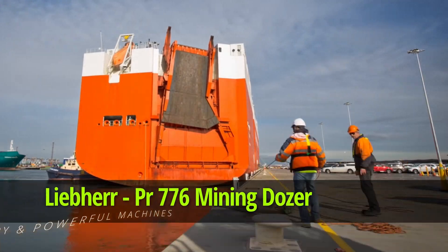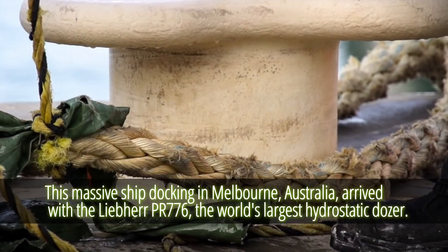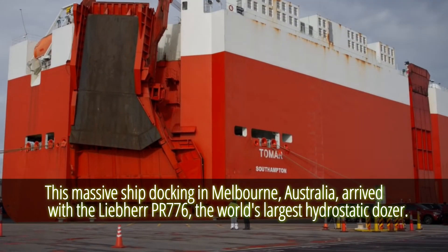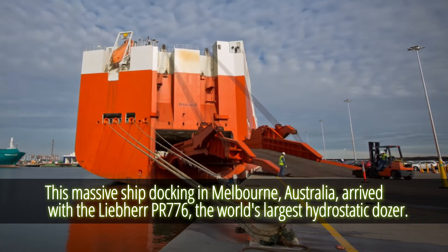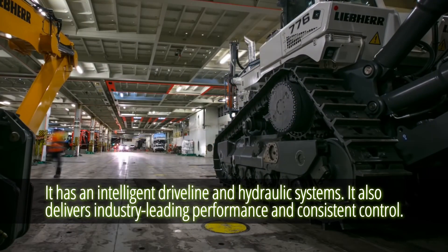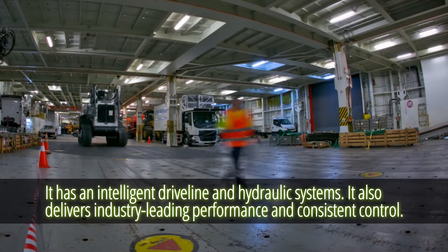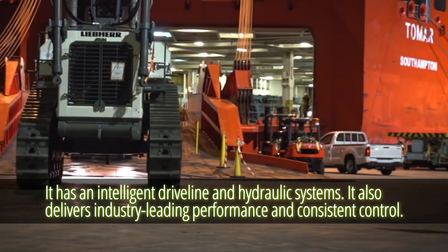Liebherr PR-776 Mining Dozer. This massive ship docking in Melbourne, Australia arrived with the Liebherr PR-776, the world's largest hydrostatic dozer. The dozer has an intelligent driveline and hydraulic systems, and delivers industry-leading performance and consistent control.